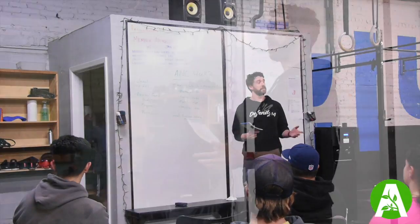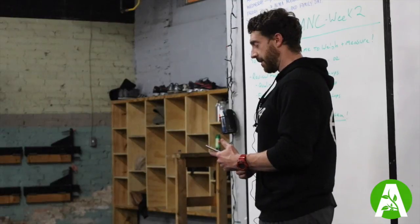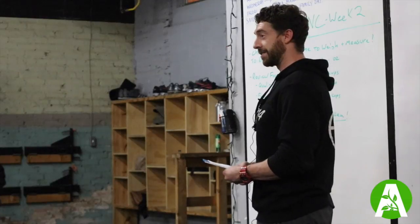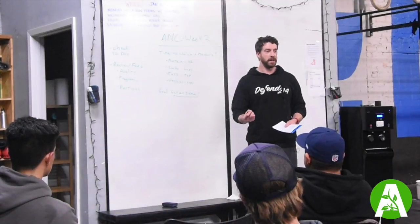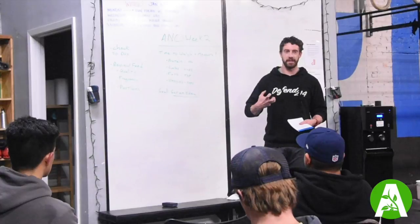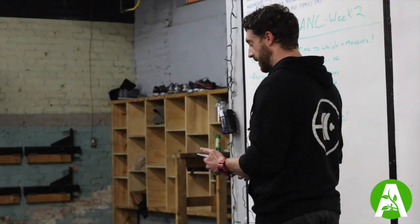That being said, I looked at the rest of y'all's charts — some good stuff in there. Zach and Lizzie are already showing fantastic progress. It is certainly within the bounds of reasonability that we would show some progress already, but it's not necessary. So if you're like, well, I'm not seeing progress yet — that's okay. We're not getting to the whole meat of the thing quite yet. Nice job, guys — some awesome initial progress.